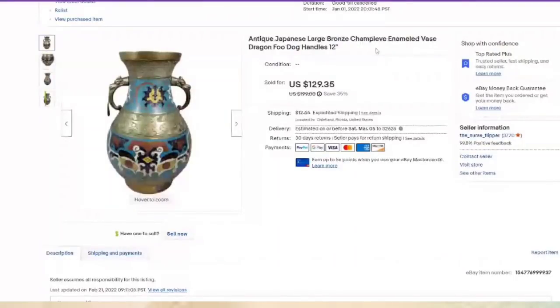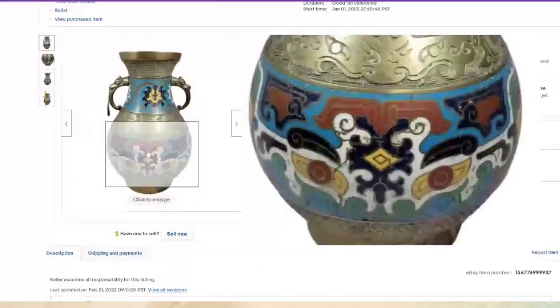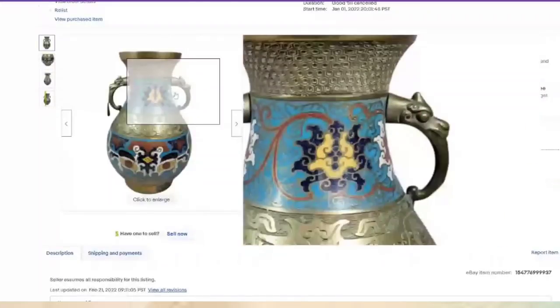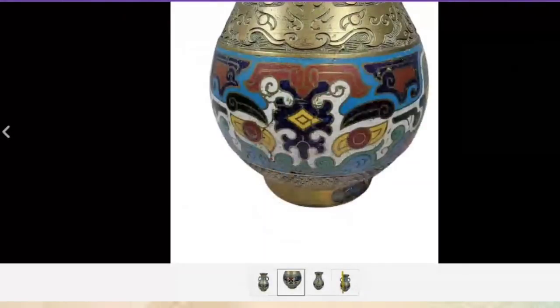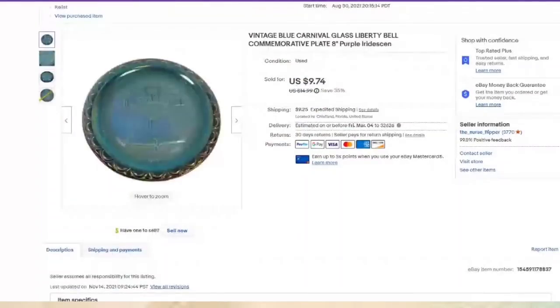I only paid $12 for this at Renninger's and it is close to a $100 profit — sold in under two months. This one is called Champleve — it's similar to cloisonne but has the inlaid cut. I just learned about this recently, a very nice profit. Blue carnival glass: listed about eight months, paid a dollar, about a $7 profit.